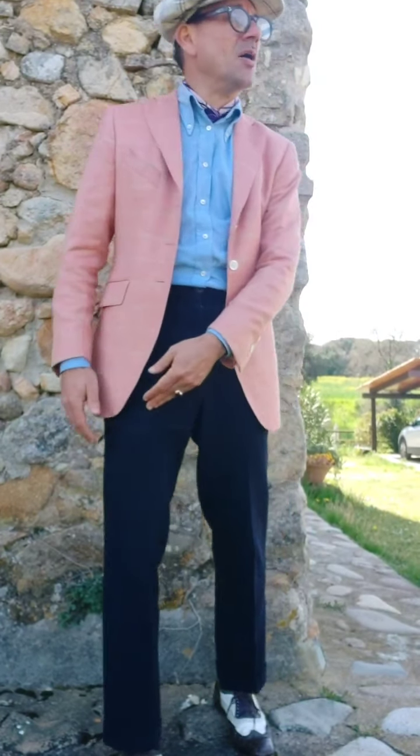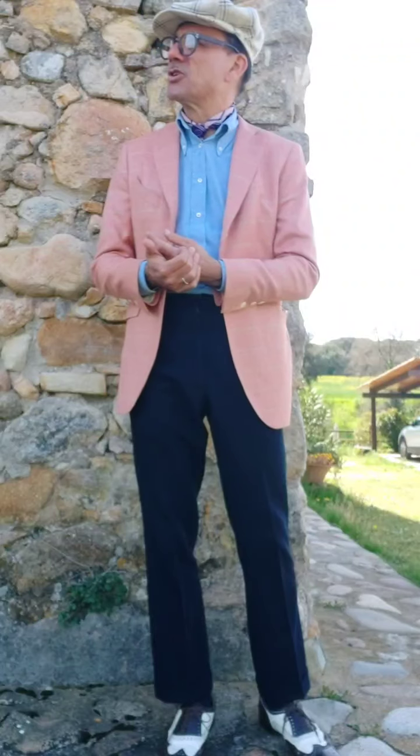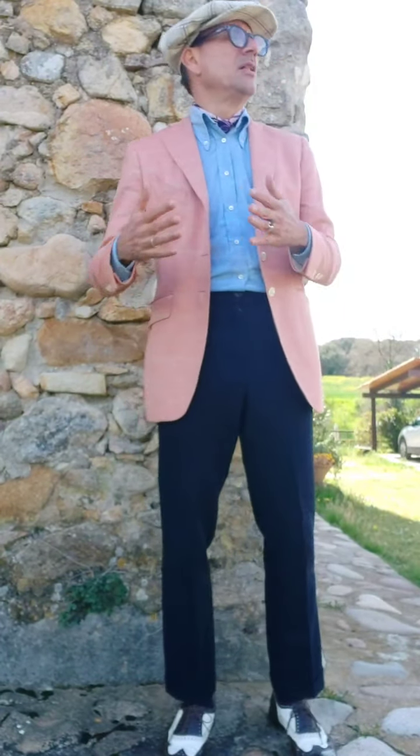Throw it on almost anything — obviously on a nice sunny day you need some color. I wear it with contrasting trousers, blue in this case, and a shirt. It could also be worn with brown or whiskey trousers — I've done that in other pictures. It can be worn with white trousers, but you're getting into delicate territory, because if you're wearing white and peach you are borderline as far as I'm concerned. But anyway, this is what I'm wearing today.